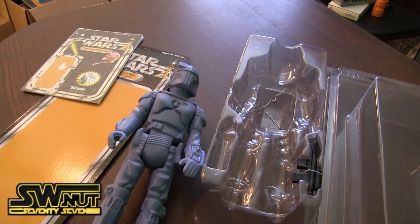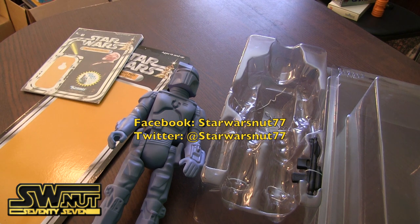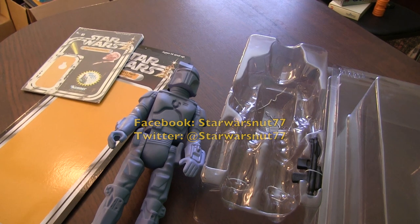I appreciate you guys watching this video. Please leave a comment — let me know what you guys think about this particular figure. What other 12-inch figures would you like to see made by Gentle Giant as part of the vintage line of figures? You can keep in touch with me on Twitter at StarWarsNet77, also on Facebook at StarWarsNet77 — I'll put links below. Thanks for subscribing, guys. I appreciate you guys liking this video as well to help let people know about it. Thank you very much, and may the Force be with you. You guys take care. Bye.